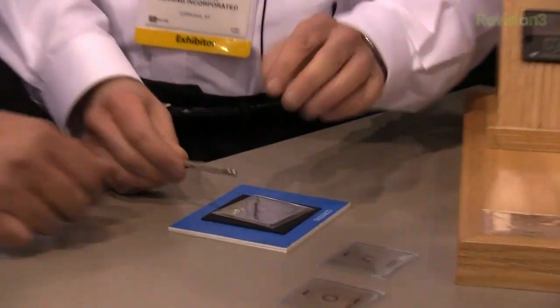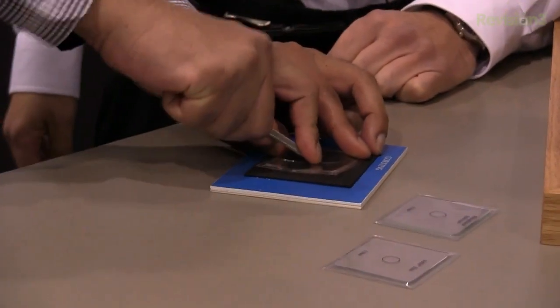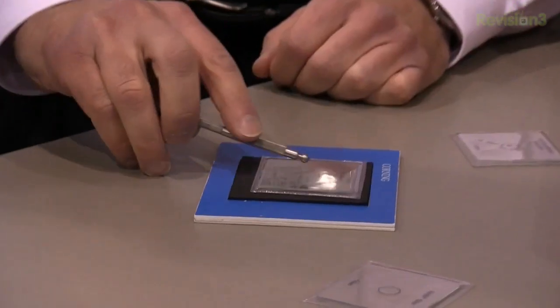Put the pointer there, press down, and on a scale of 1 to 10 — 10 being the hardest — let me know what your thoughts were on how hard it was to break that glass. Not very hard at all. I'd say two. Two. Same thing.